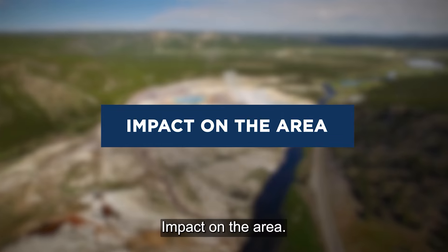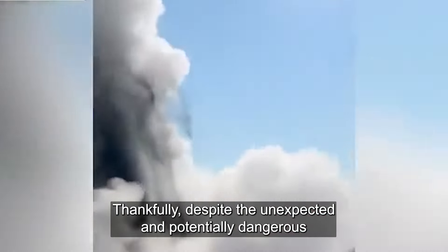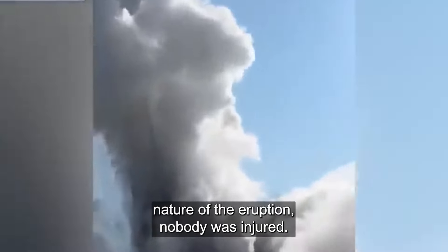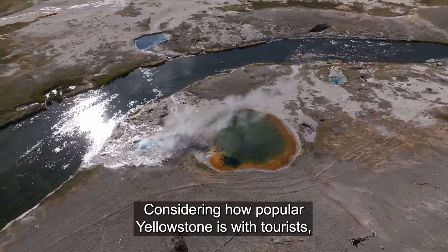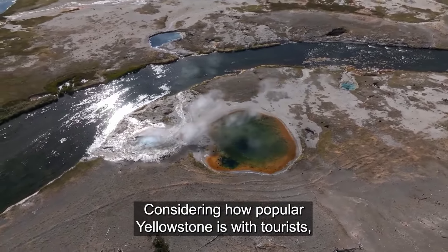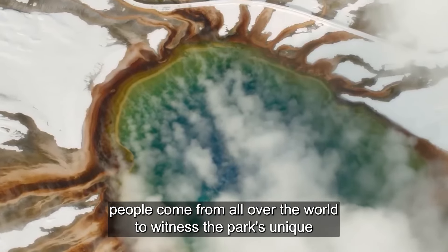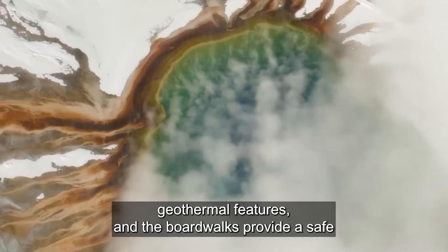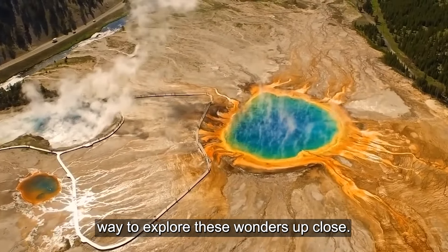As for the immediate aftermath, thankfully, despite the unexpected and potentially dangerous nature of the eruption, nobody was injured. This is quite fortunate considering how popular Yellowstone is with tourists, especially during the summer months. People come from all over the world to witness the park's unique geothermal features, and the boardwalks provide a safe way to explore these wonders up close.